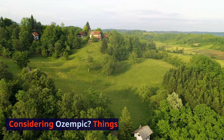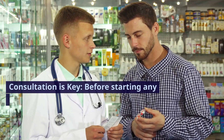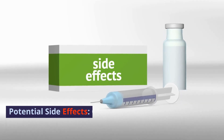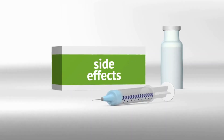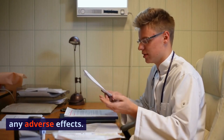Considering Ozempic? Things to keep in mind. Consultation is key — before starting any medication, especially for off-label uses like weight loss, it's essential to consult with a healthcare professional. Potential side effects: common side effects may include nausea, diarrhea, and abdominal pain. Always monitor your body's reactions and report any adverse effects.